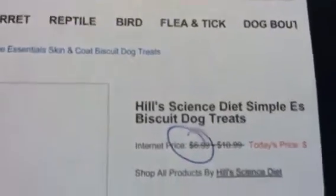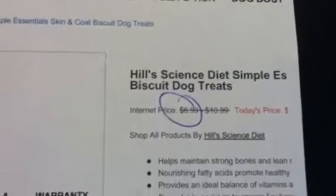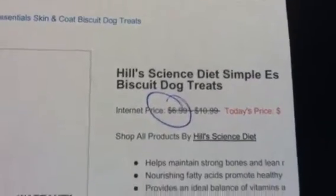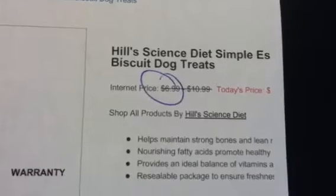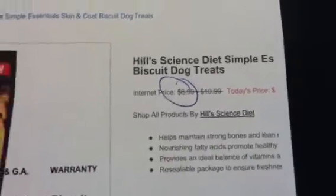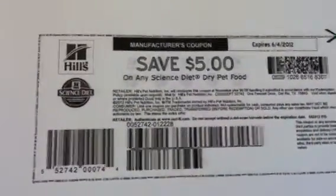The only thing is, I don't know if they consider the treats as pet food because it's called treats. I don't have animals, so I don't know — but you guys who have animals would know that for sure.